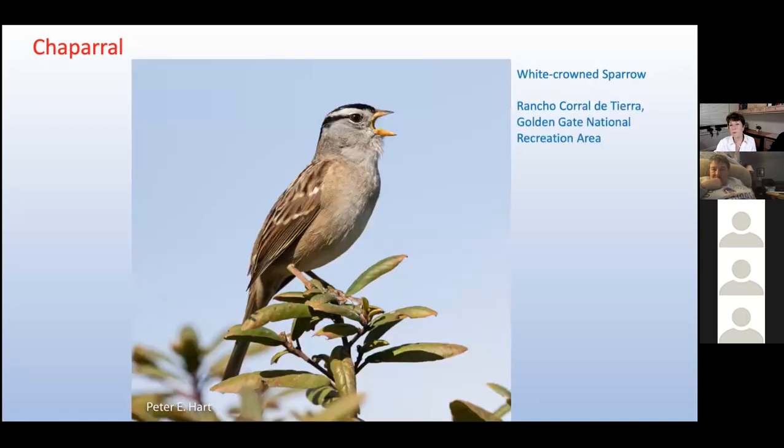Golden-crowned sparrows are common chaparral birds in winter, leaving each spring for their breeding grounds near the Arctic Circle. During the Yukon Gold Rush, miners referred to the sparrow as the 'no-gold-here bird' because its song — three descending notes — resembled that sad lament. We saw this white-crowned sparrow practicing its song last winter while visiting Rancho Corral de Tierra overlooking Moss Beach, a recent addition to the Golden Gate National Recreation Area. Finding it is not easy — its entrance is off a small neighborhood street in Moss Beach, parking is a work in progress, and signage is minimal. But the views of the ocean below make up for a lot.